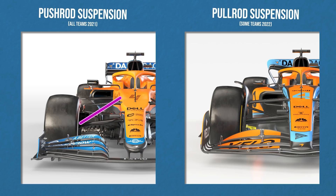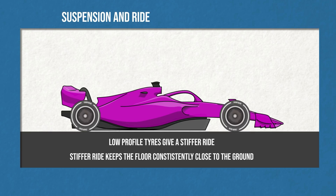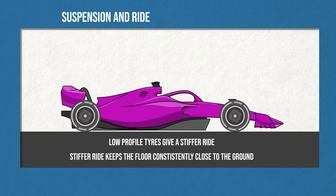Pushrod suspension is mounted in this way and pullrod this way. This is more related to the new bodywork regulations that have dropped the top of the nose slightly, so some teams have just found it better to mount the suspension at the bottom with the reduced space up top. The knock-on effects on ride are interesting though, as this does go hand in hand with the new rules. Low profile tyres give a stiffer ride, less compliance, less smooth bounce and more hard judders over bumps. But with the cars wanting to keep their new Venturi ground effect floors as consistently low to the ground as possible, we'll be moving towards stiffer cars anyway.